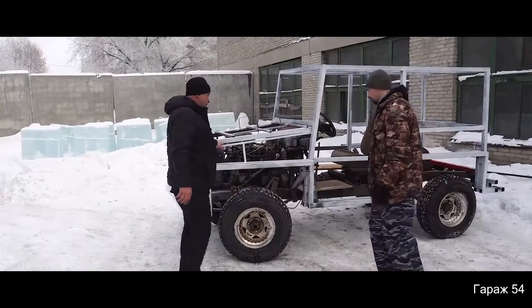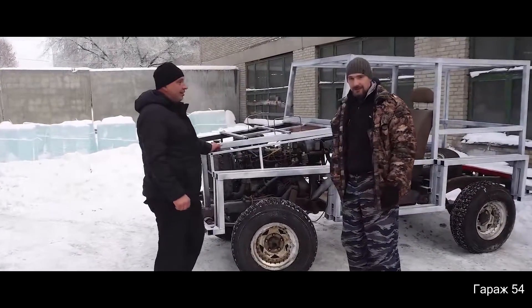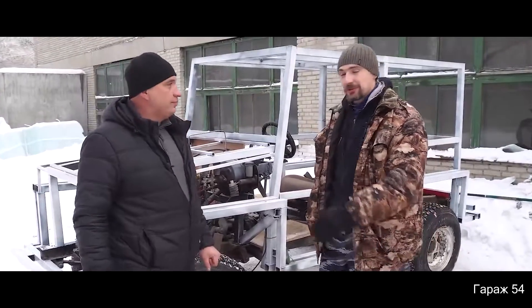This is your Daily Dose of Internet. These people wanted to drive a car made of ice. They took the skeleton of an SUV and started building with blocks of ice.